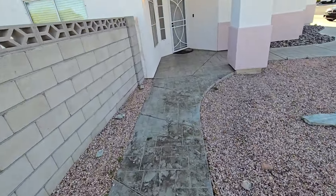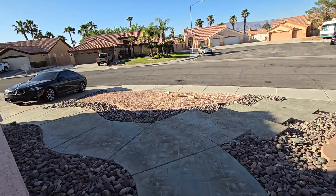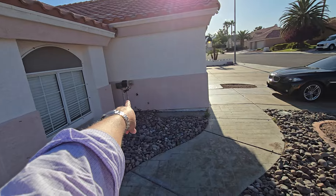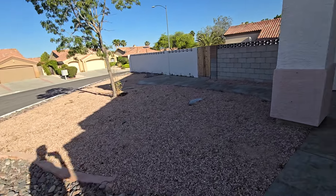The textured concrete is in good condition and the yard is pretty simple — just some desert landscaping, mostly rocks, really easy to care for. There's irrigation here with drip lines and a control box for the irrigation. Really the only foliage out here is an ash tree — looks like an ash.